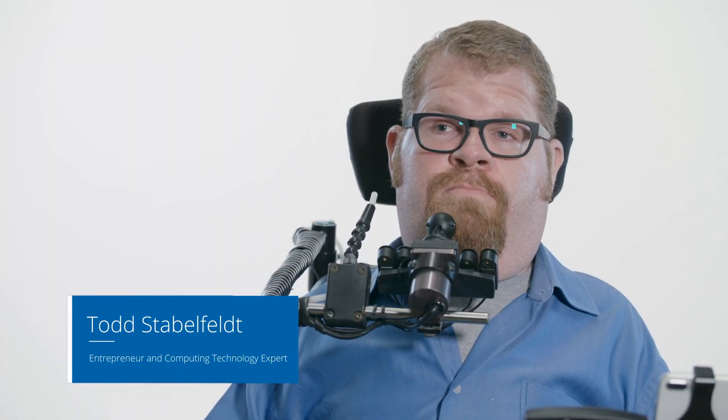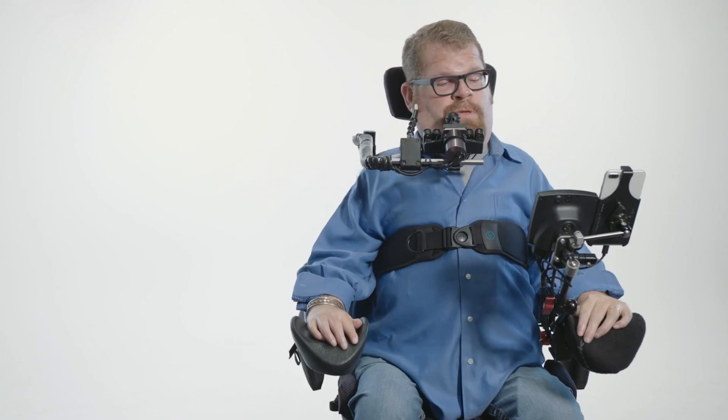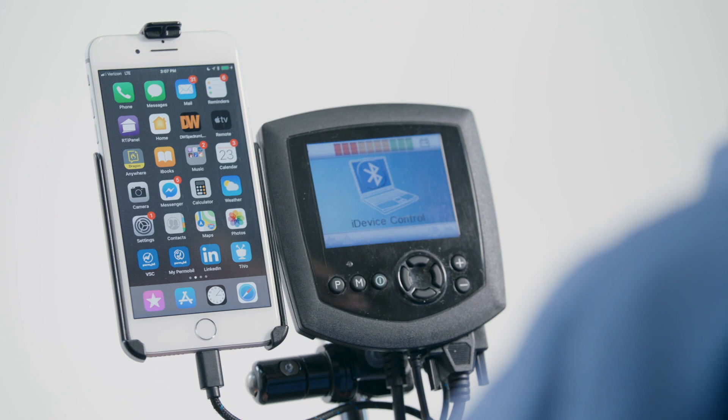Let's check out the cool things we see in the MyPermobile app. I'm in iDevice mode with my joystick, and I'm going to go ahead and open up the MyPermobile app.